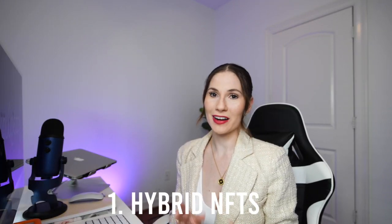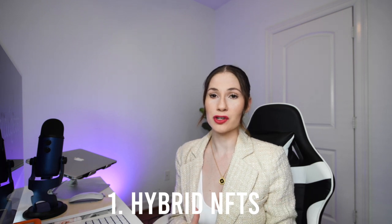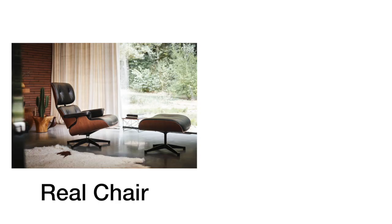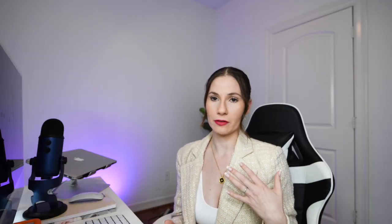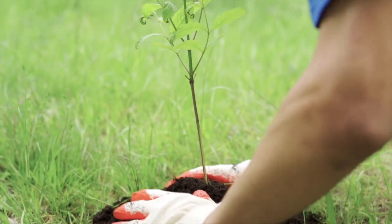First up, we have hybrid NFTs. Hybrid NFTs are unique pieces of digital art that use smart contracts to give you ownership of a physical real world item. For example, if you make a custom print or a piece of custom furniture, you may also sell a digital rendering of that design along with the physical product. I'm working on a project right now called NFTree, which is going to mint 8-bit digital tree artwork, and for every NFTree sold, we are going to plant a real tree in LA. Each physical tree will have a little QR code tag on it so people who walk by can scan it and see who owns that tree.